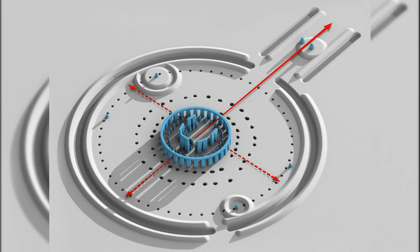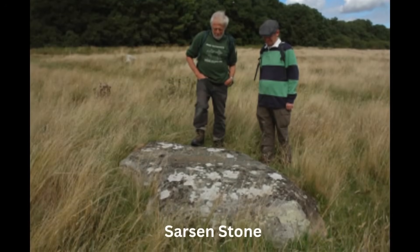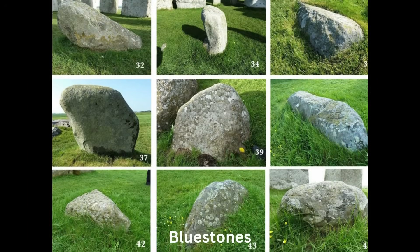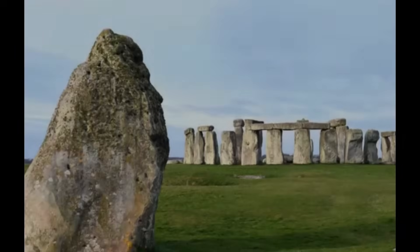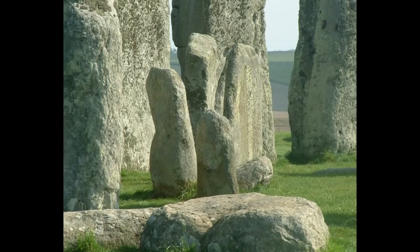The construction techniques behind Stonehenge reveal remarkable ingenuity, considering the available tools and resources during the Neolithic period. Two primary types of stones were used in its construction: the massive sarsen stones and the smaller but equally important bluestones, sourced from distinct locations and requiring separate methods of transportation and installation.